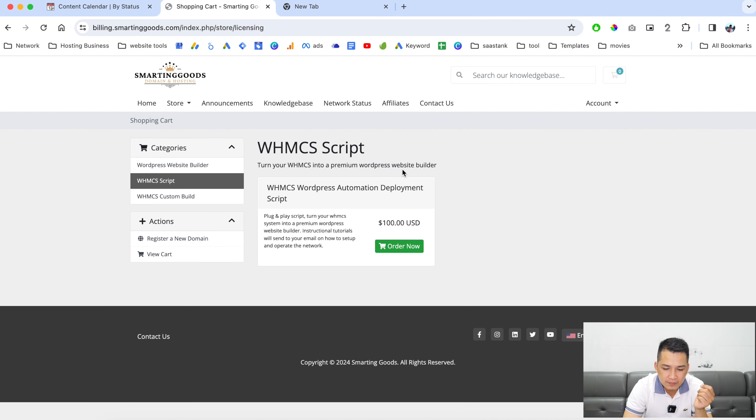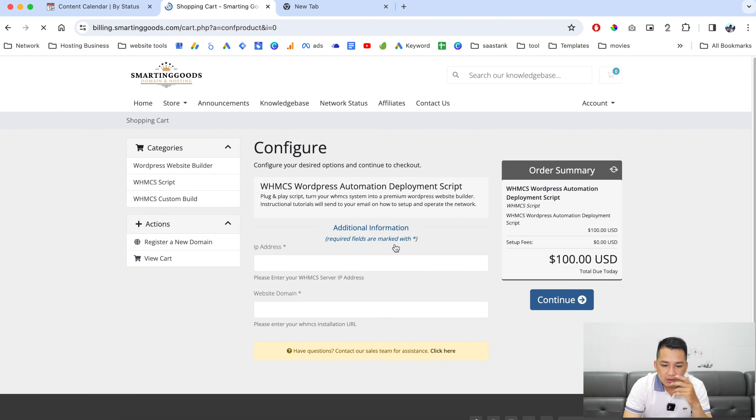You can go to the WHMCS script right here. Originally I wanted to sell the script for two hundred dollars, but I thought about the time when I first started — I only wanted to make one hundred dollars a day to do the things I love. So it's one hundred dollars for the script. All you have to do now is click on 'Add Order'.